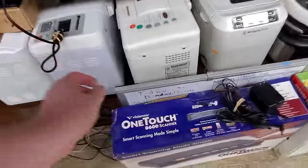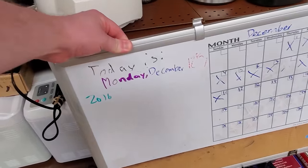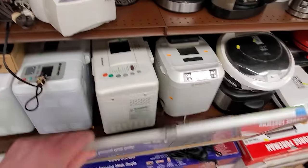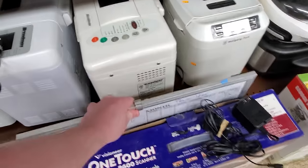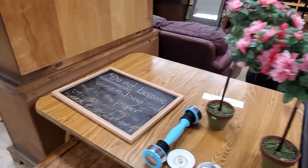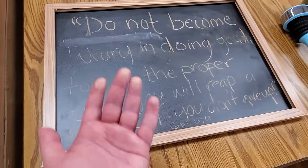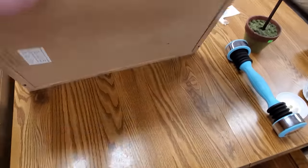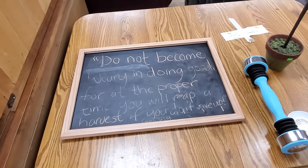Here's something that always gets my attention at thrift stores — whiteboards and things like that that still have somebody's notation on there. This one in particular has writing that's almost three years old. It amuses me that someone just decided to give this to Goodwill and not erase it. Like, look at this chalkboard — it may have something written on there, but they just gave it to Goodwill, and then Goodwill didn't erase it either.